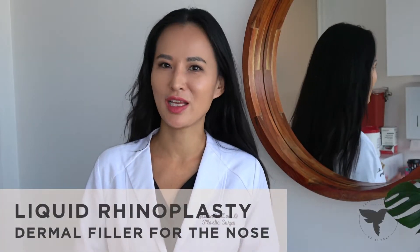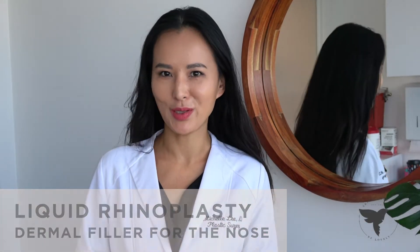Dermal filler to the nose is also known as a liquid rhinoplasty. It's one of the most popular procedures right now. You don't have to undergo surgery, and just with a little filler on your nose, you can really transform your face.